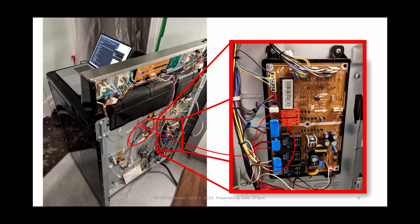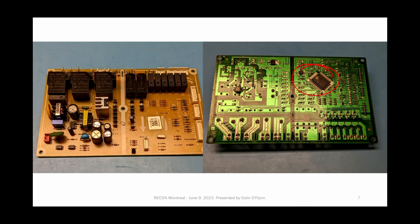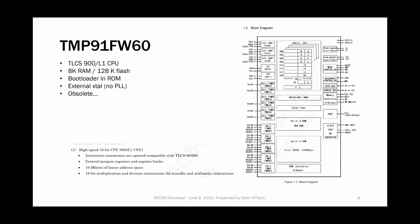My suspicion was that maybe it's a firmware issue. The reason I suspected that is that if you stop the oven and restart it, it'll show the temperature it knows it is, and it's much lower. So something was weird — it knew the temperature was wrong but it wasn't fixing it. The goal of this talk was to figure out what's going on and then figure out if I could fix it.